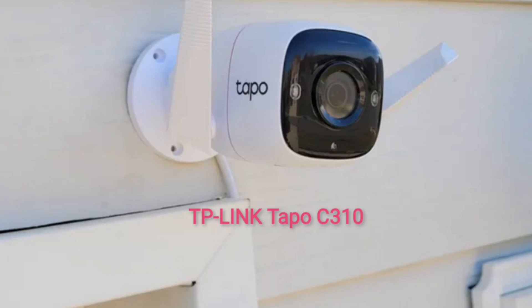Hi guys, welcome to my YouTube channel. Today I will show you six best outdoor home security cameras. This one is the TP-Link Tapo C310. The outdoor camera features 2K resolution, night vision up to 98 feet away, Alexa and Google Assistant compatibility, and local storage via micro SD card slot. The TP-Link Tapo C310 is worth checking out for its potential to automatically drive away any unwanted guests.